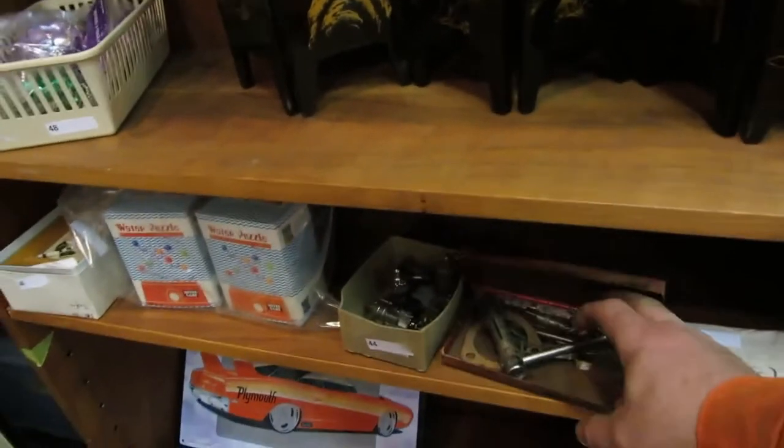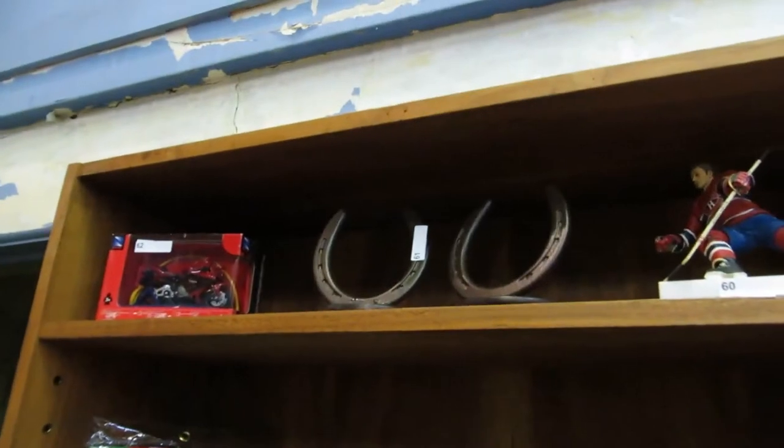We've got puzzles, a tool — it's just a time clock. And then we've got bowls, A&W items, pencil crayons, horseshoes. You can see there's a horseshoe up here.